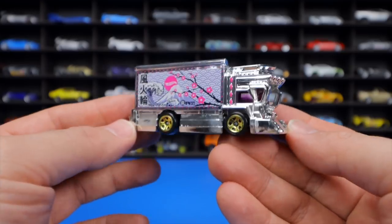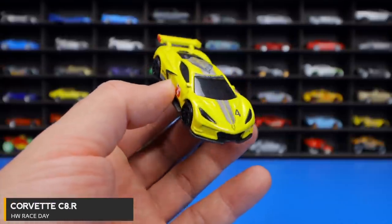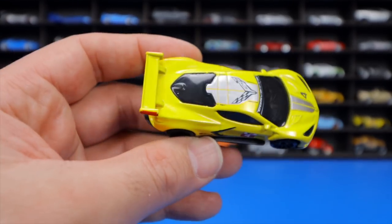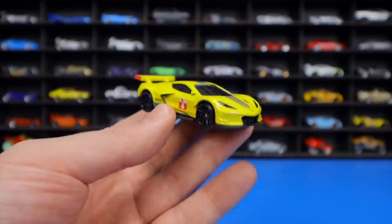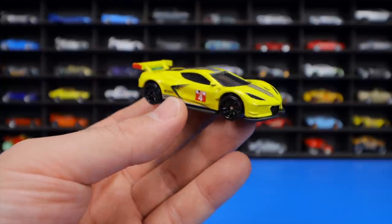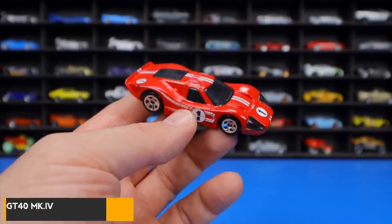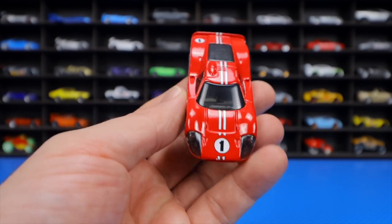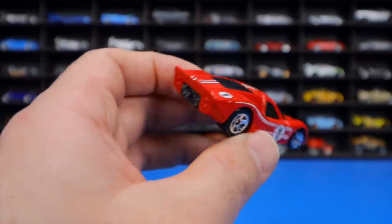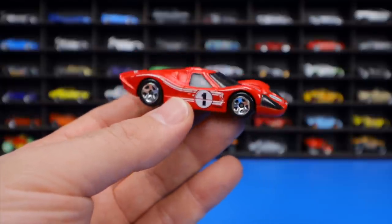The Corvette C8R from HW Race Day is in the classic yellow C8R color with blacked-out wheels, big spoiler, and center striping — a very popular car these last couple of years. The 1967 Ford GT40 Mark 4 from HW Race Day is in red with a white center stripe and number one, and was also released in yellow — one of the most iconic race cars of the 1960s.